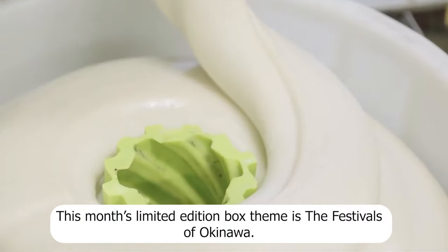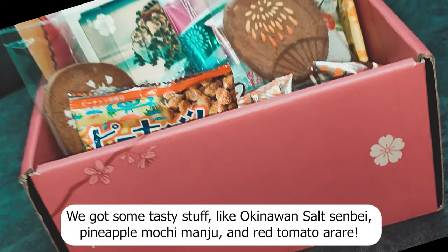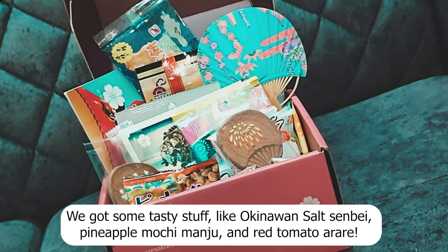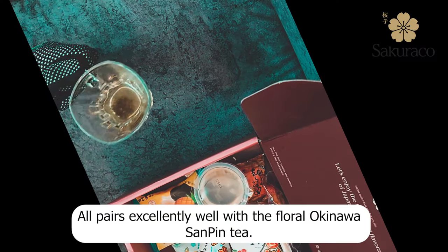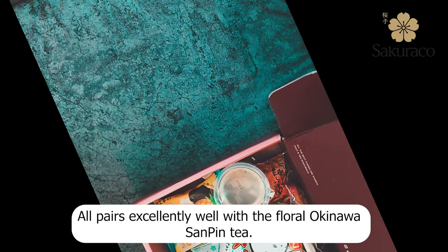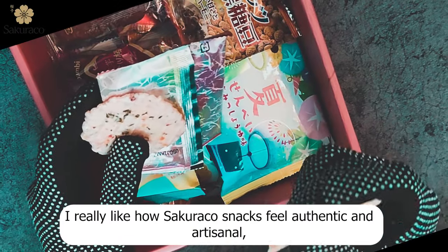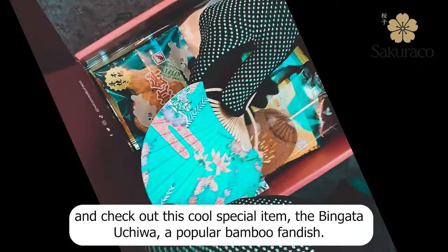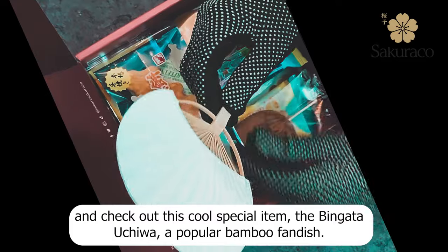This month's limited edition box theme is the Festivals of Okinawa. We got some tasty stuff like Okinawan salt senbei, pineapple mochi manju, and red tomato arare — all of which pair excellently with the floral Okinawa sandpin tea. I really like how Sakurako snacks feel authentic and artisanal. And check out this cool special item, the bingada uchiwa, a popular bamboo fan.